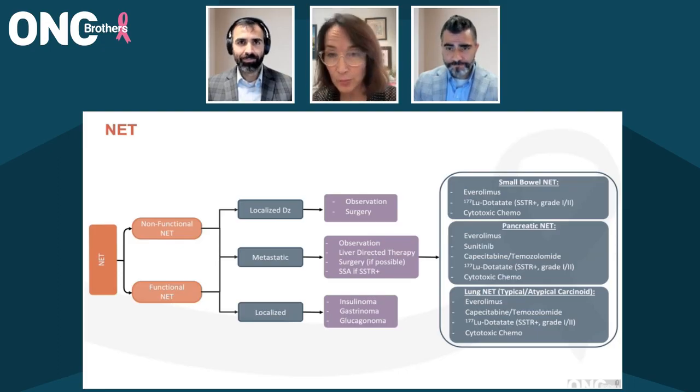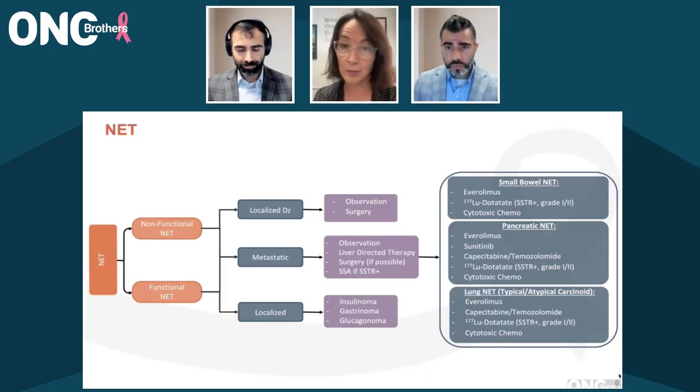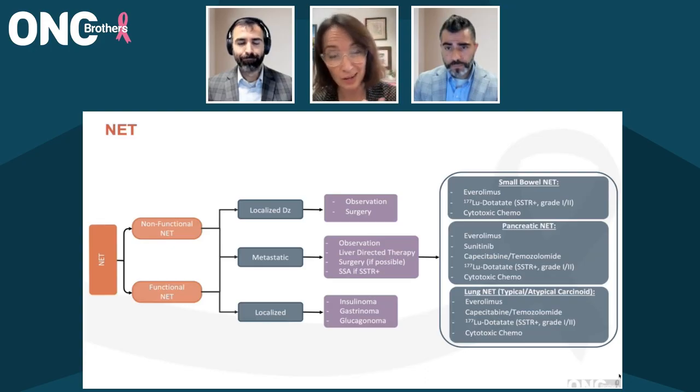A very standard approach that many of us have converged on is after progression on somatostatin analog, lutetium dotatate is often being used as a second-line treatment. It's one of our most effective treatments, with a median progression-free survival of about two and a half years in small intestine NET, about a 20% shrinkage rate, and in pancreatic NET, probably closer to 40%.